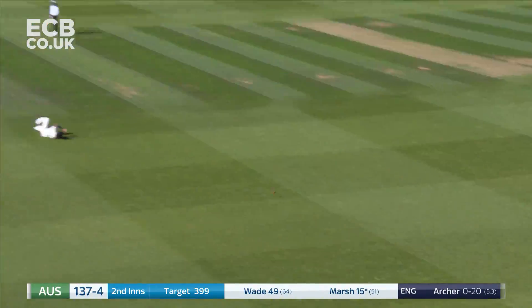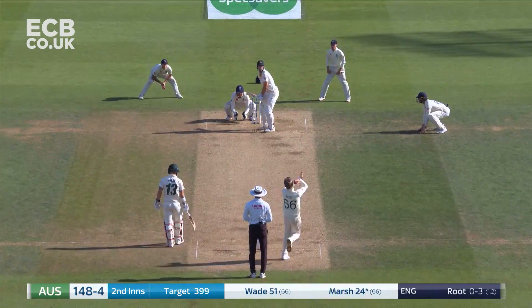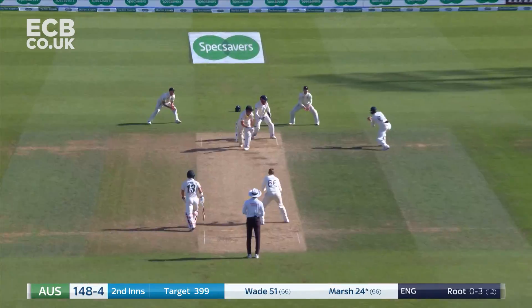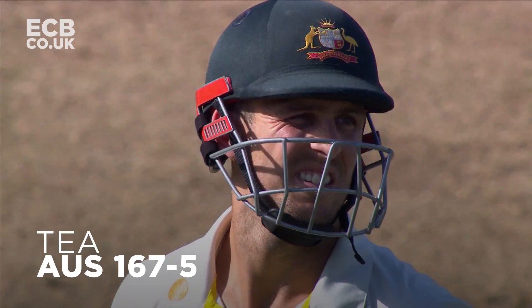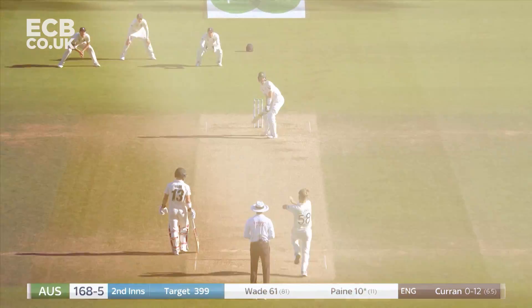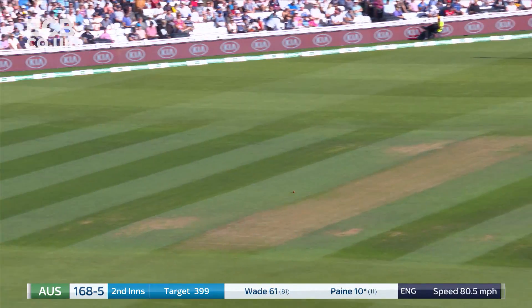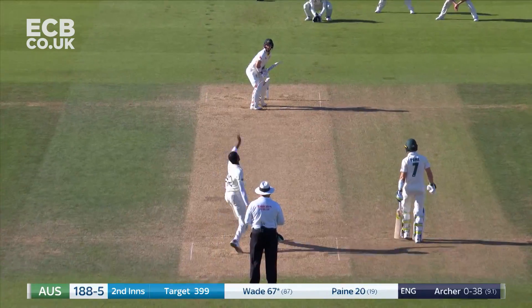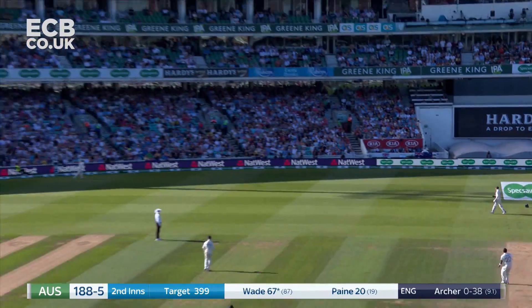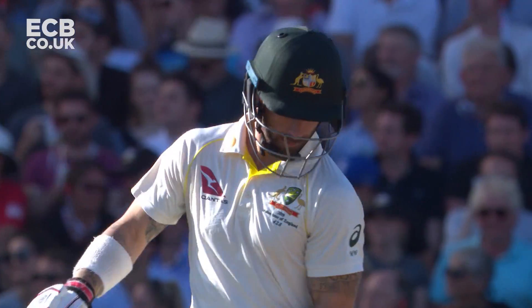This is a good pace pitch — get yourself in and score runs. A juicy full toss that Tim Payne drives through the offside. Top edge but a top edge that flies into the crowd.